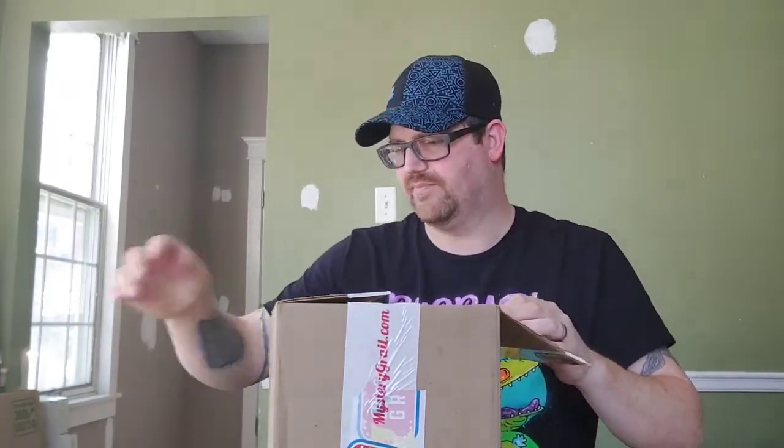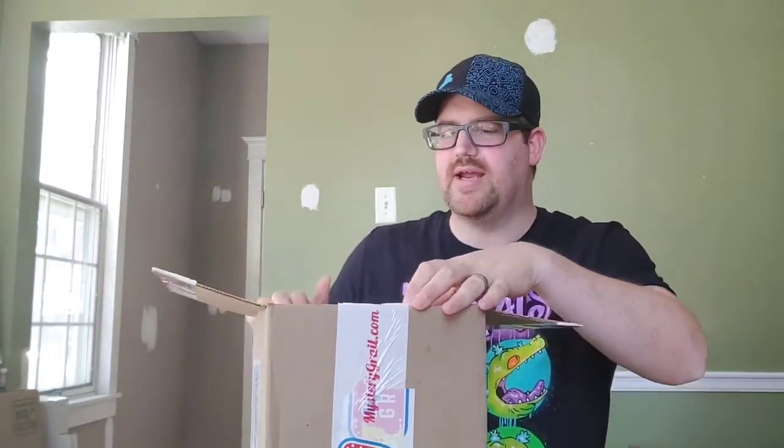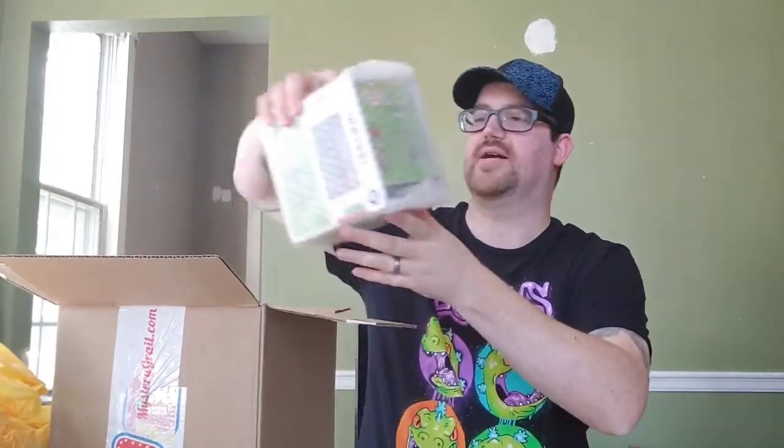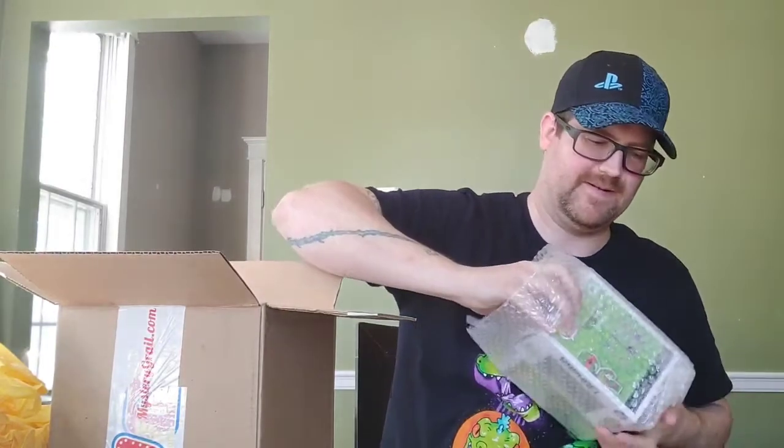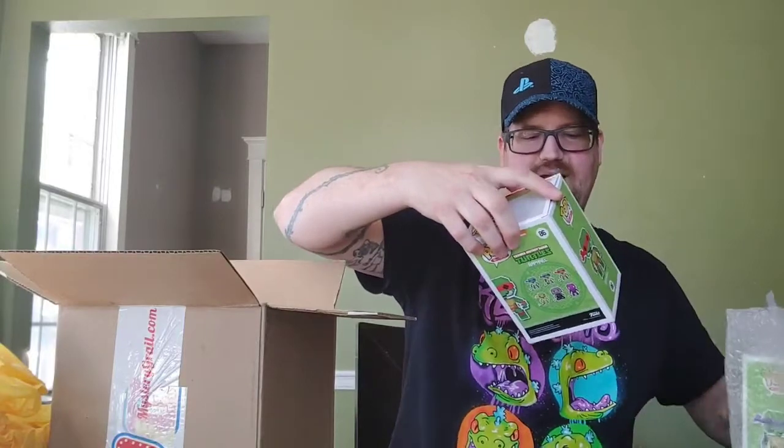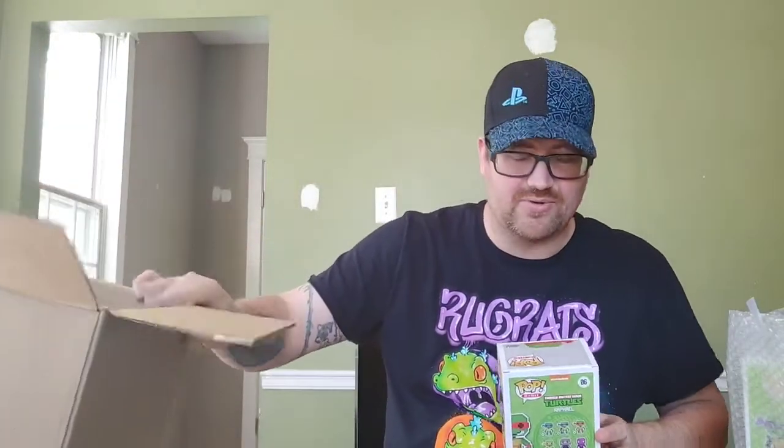The box I got — I used my points finally. This was 9,000 points through Mystery Grail. Every time we use a scratch-off, we get those points, and they have some pretty cool stuff — sodas, pops, t-shirts. I couldn't pass this one up. Opening it up fresh; I have not opened it prior. So they double-box them and I got all four Ninja Turtles, and they are 8-bit, like the Shredder one I showed you guys a while ago.